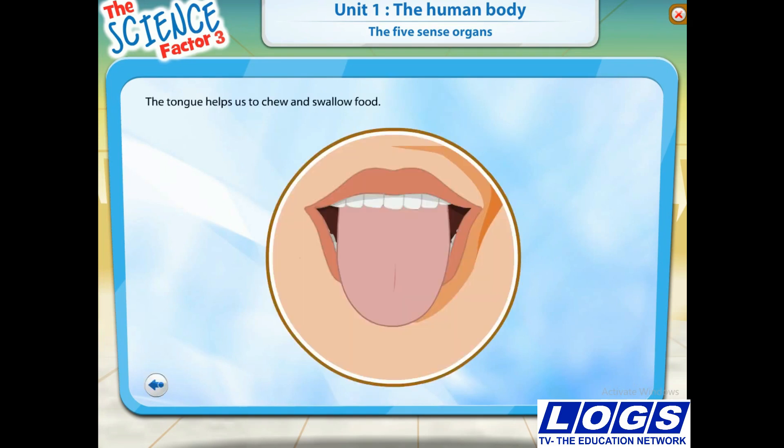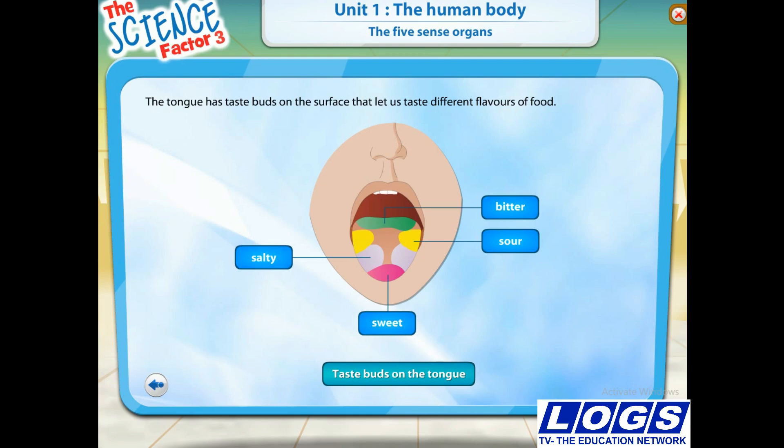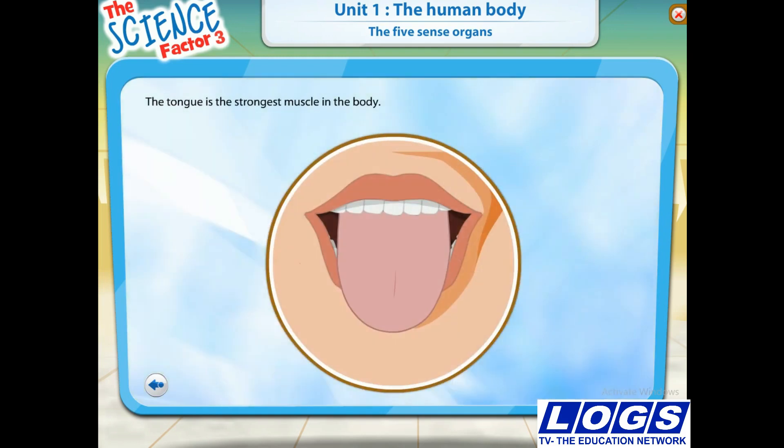Our tongue helps us to chew food. After the food is chewed, the tongue helps us to swallow it. The tongue has taste buds on the surface that let us taste different flavours of food. When the food in our mouth touches our taste buds, a message is sent to our brain. The brain lets us know how the food tastes. The tongue also helps us to talk. The tongue is the strongest muscle in the body, even though it isn't very big in size compared to other muscles.